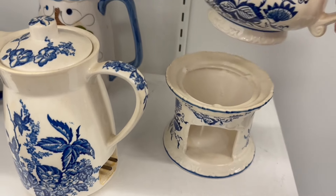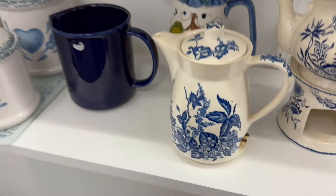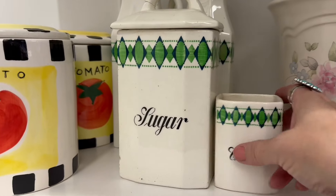This was interesting — I've never seen a teapot warmer like this before. It looks old and I'm guessing it keeps your teapot warm.